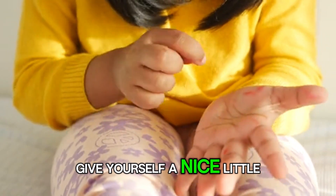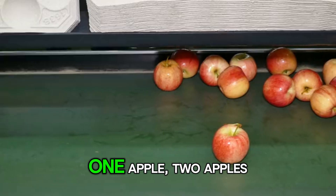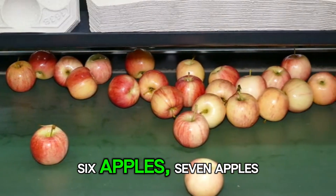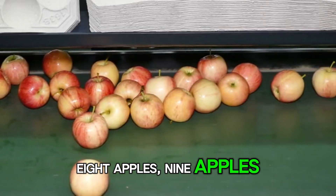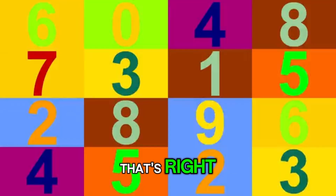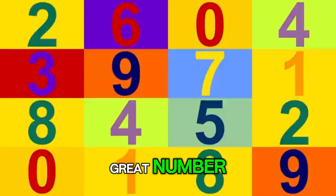Give yourself a nice little pat on the back. Next, let's see some apples. 1 apple, 2 apples, 3 apples, 4 apples, 5 apples, 6 apples, 7 apples, 8 apples, 9 apples, 10 apples. Do you know what comes after 4? That's right, 5. And after 9, it's 10. 10 is a great number.